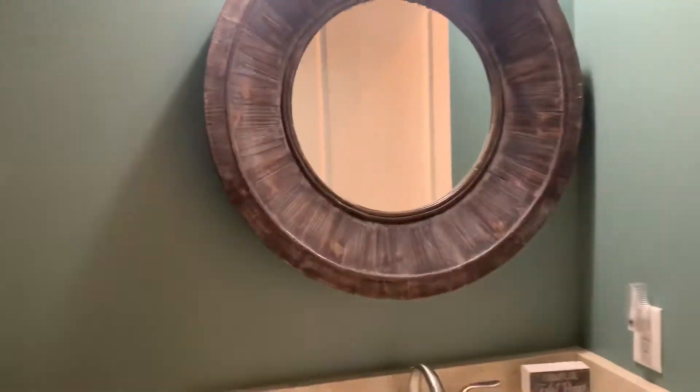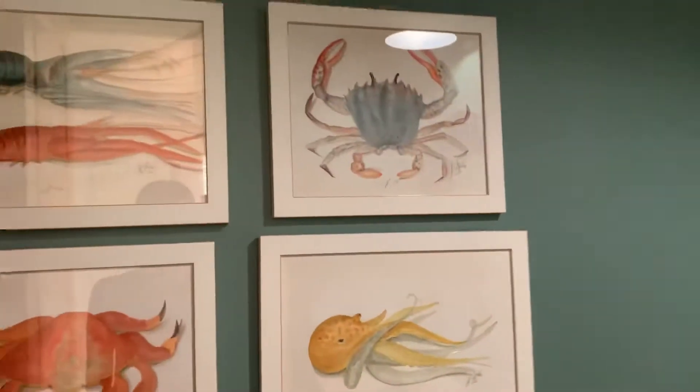In here it's not a ton of light, but this is your half bath. It's got a nice little decor.